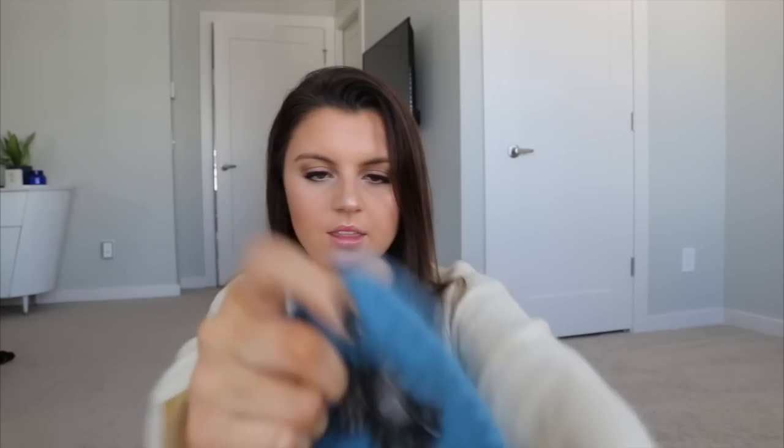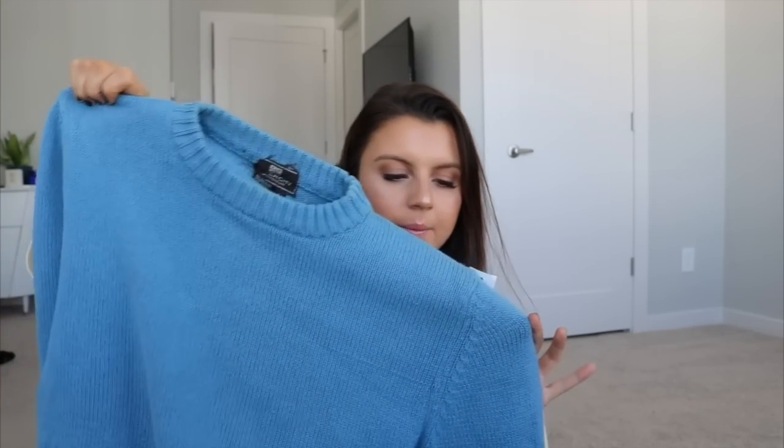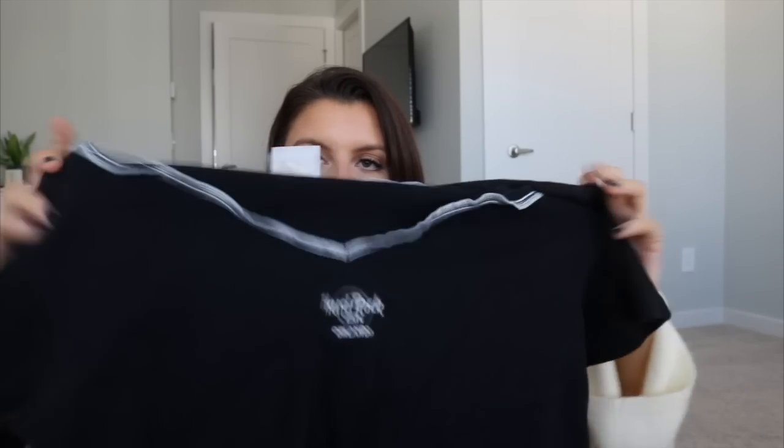The second sweater is vintage — definitely from the 80s because it has shoulder pads. The sleeves are kind of funky and I love the color. I don't have a purple sweater so I thought it would be super cute for a more vintage baby outfit. The third and fanciest thing in this haul is a Givenchy sweater — just has the logo and it's a plain blue knitted sweater. I may end up selling it.